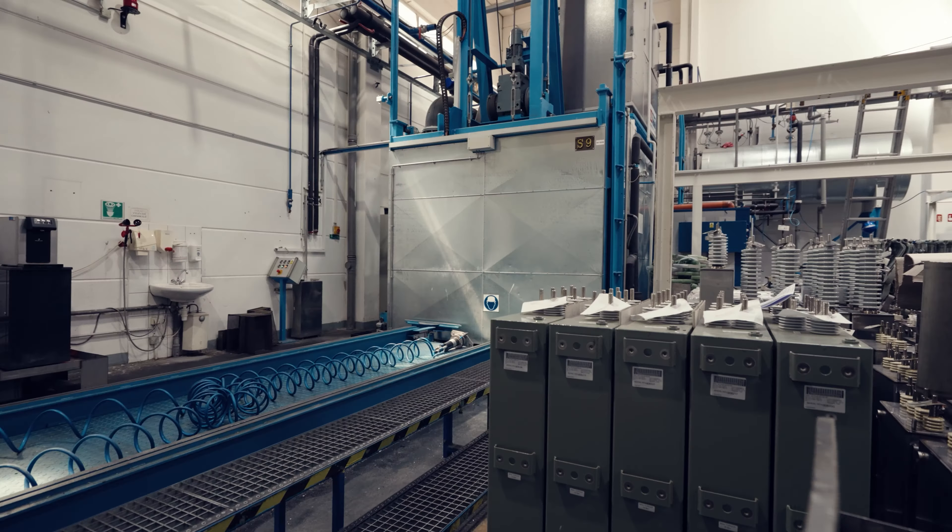Our capacitors perform even under the most rugged conditions or in harsh environments. We check this by carrying out many tests during production and finish with routine testing after manufacturing. Only then is approval given and the products released for shipment. For quality assurance we also rely on seamless traceability from the raw material batches through to the finished capacitor.